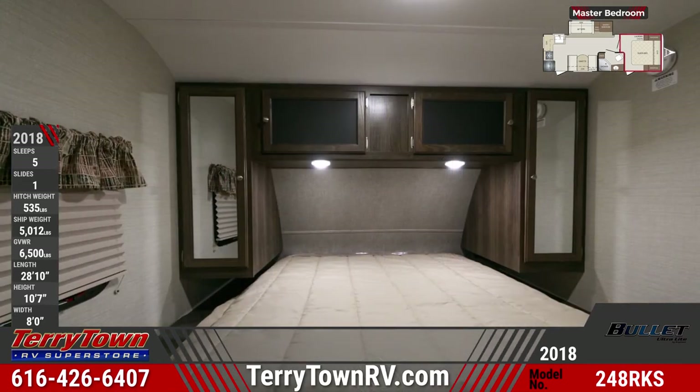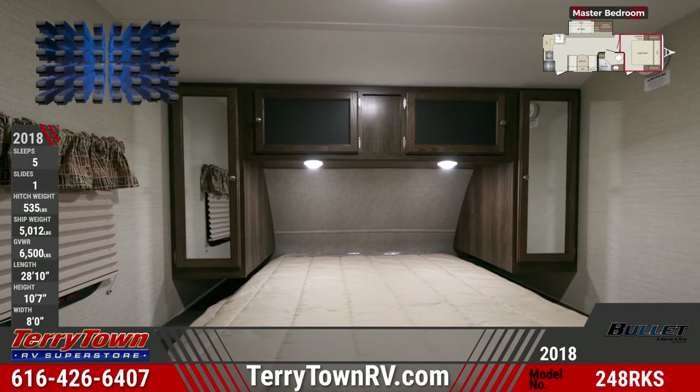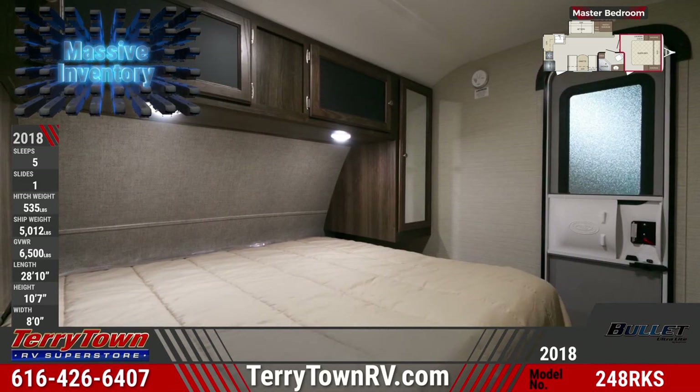A queen bed with overhead cabinets is in the master bedroom, as well as nightstands, integrated reading lights, and dual mirrored wardrobes with hardwood doors. There's also a laundry chute, and all windows feature pleated shades and valances.